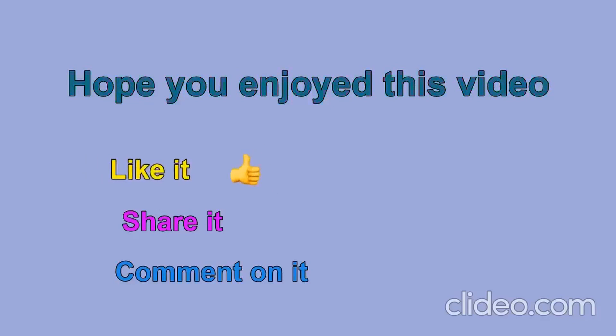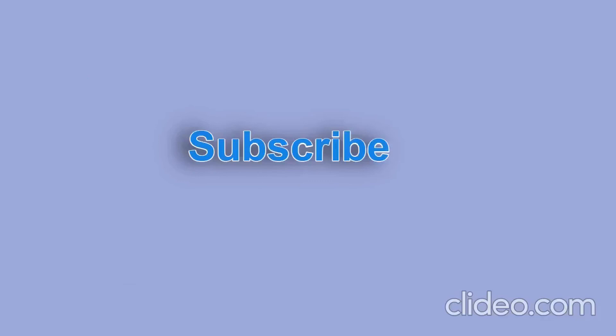If you enjoyed this video, then like it, share it, comment on it, and please subscribe to my channel. Thank you!